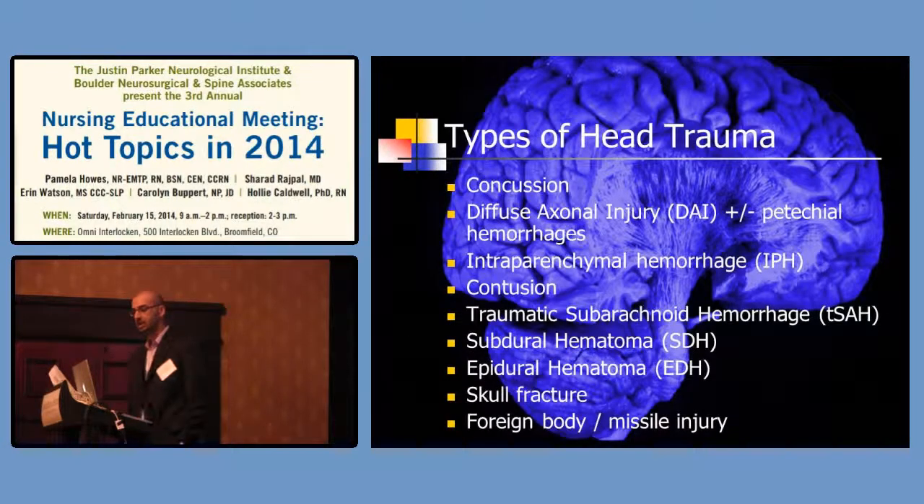There are different types of head trauma I'll go through individually. The first is concussion, which I'll talk briefly about. Then diffuse axonal injury or DAI with petechial hemorrhages, intraparenchymal hemorrhages, contusions, traumatic subarachnoid hemorrhages — which is one of the most common things we see — subdural hematomas, epidural hematomas, skull fractures, and foreign body or missile injuries.